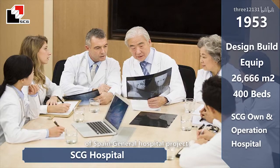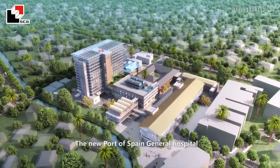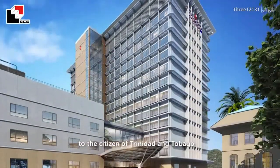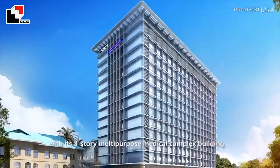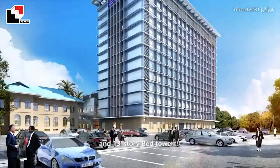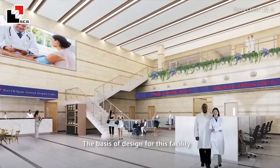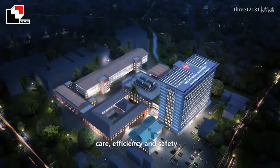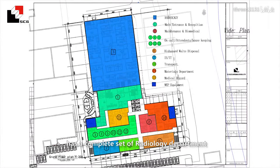The new part of Spain General Hospital will provide overall medical care to the citizens of Trinidad and Tobago, with its three-story multi-purpose medical complex building and a 13-story bed tower, with 540 beds capacity in total. The basis of design for this facility is the maximized outcome of comfort, care, efficiency, and safety. The multi-purpose medical complex building has a complete radiology department on the ground floor.